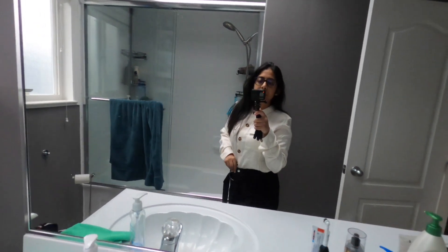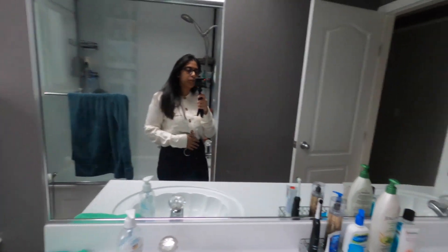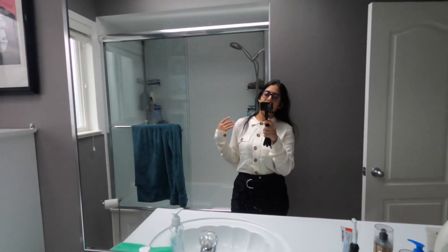I am back. So this is my outfit for today for work. I actually picked this outfit because I was feeling bright and happy today, so my outfits are all picked based on my mood. This is what I'm wearing today.